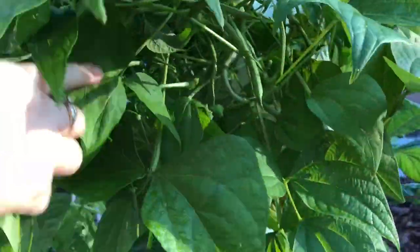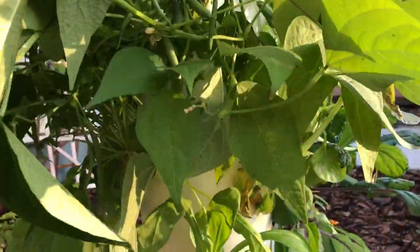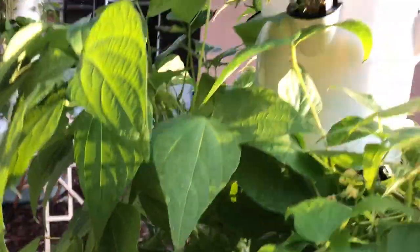Hey everybody, I want to show you what's going on in my gardens and right now it's just buckets full of green beans. Love fresh greens on the tower garden — they are so, so, so good.